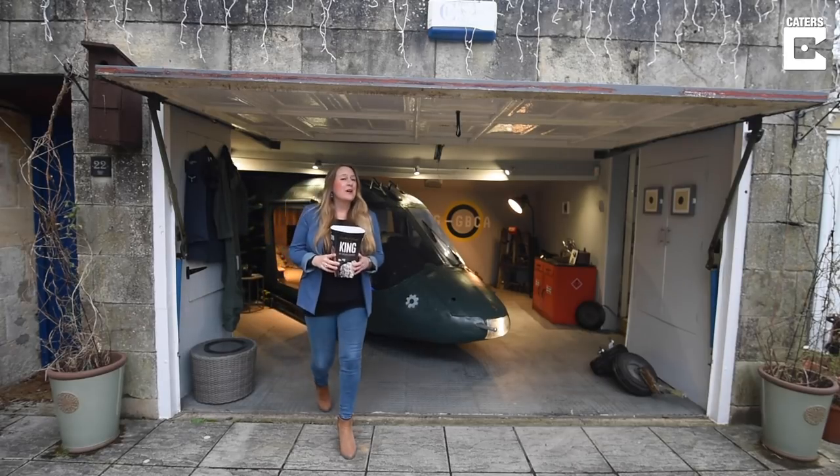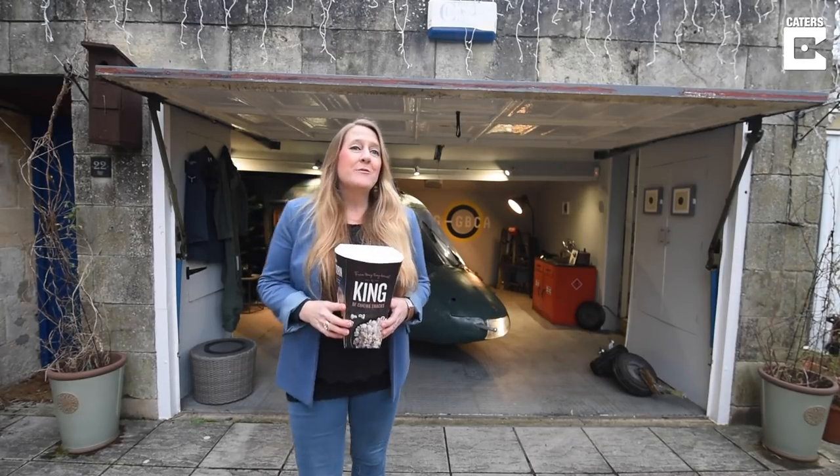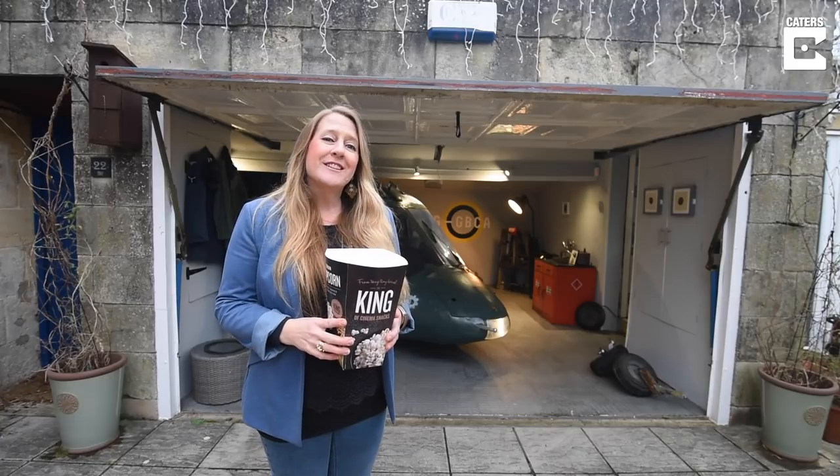Hi, my name's Marie and I recently bought a helicopter with my son Freddie and we've turned it into a home cinema in our garage, so come and take a look.